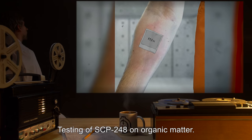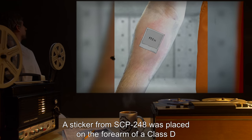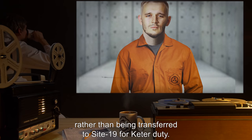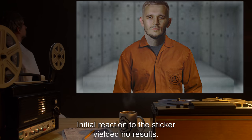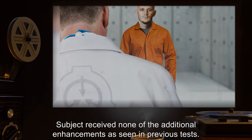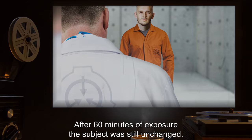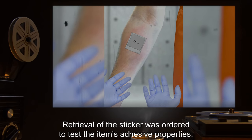Addendum 248-3: Testing of SCP-248 on organic matter. A sticker from SCP-248 was placed on the forearm of a Class-D who volunteered to work with this unknown SCP, rather than being transferred to Site-19 for Keter duty. Initial reaction to the sticker yielded no results. The subject received none of the additional enhancements as seen in previous tests. After 60 minutes of exposure, the subject was still unchanged. Retrieval of the sticker was then ordered to test the item's adhesive properties.